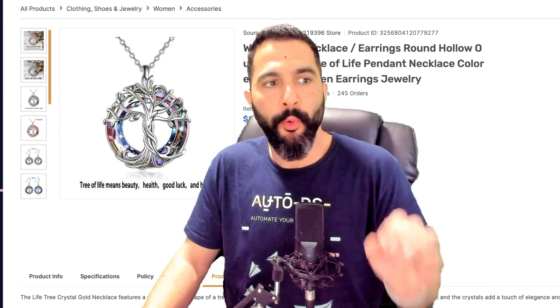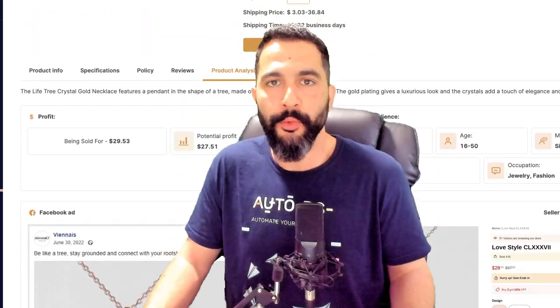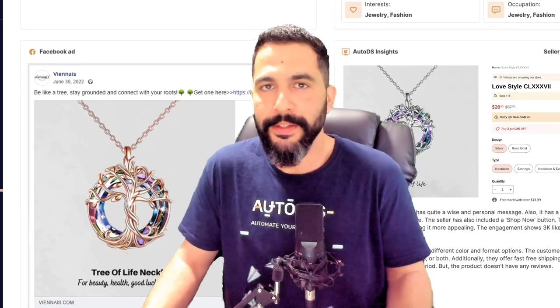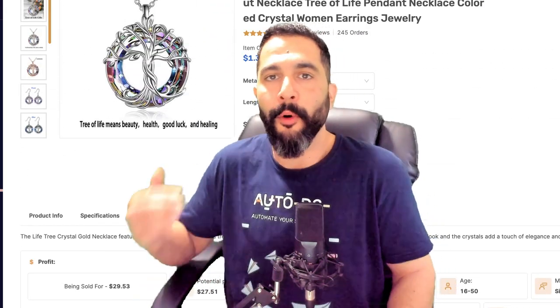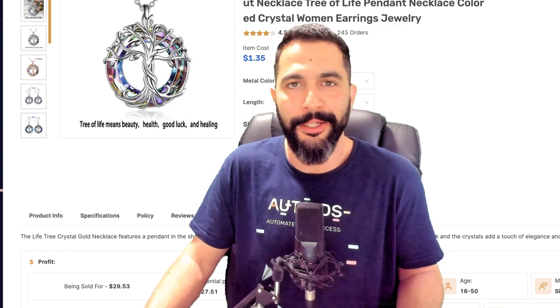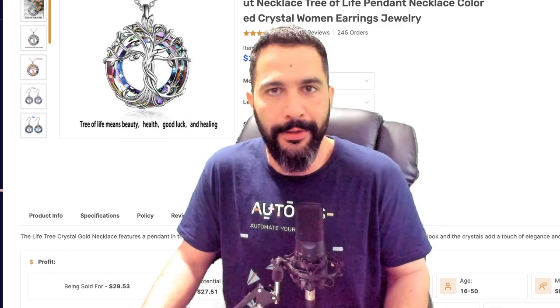Use our Winning Products Marketplace to find winning products with full product analysis, import them to your store, then search multiple suppliers to find more variations — so you can test the market correctly and save all the time you'd spend doing this manually, which could take days. Do it in seconds instead.